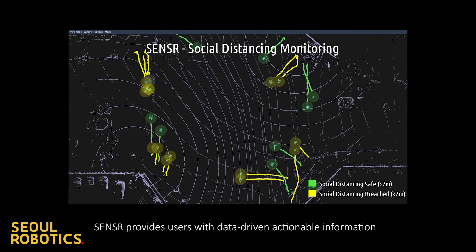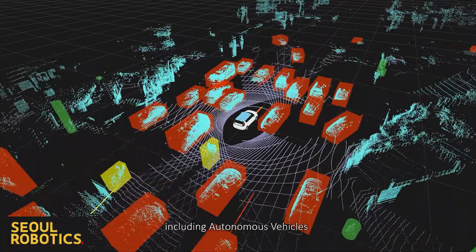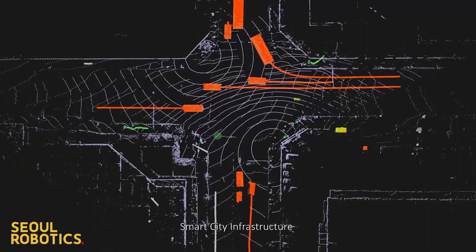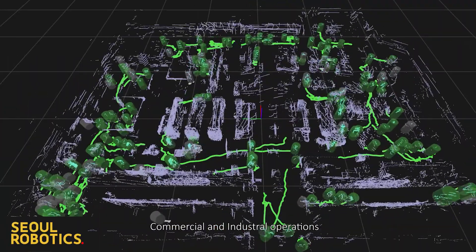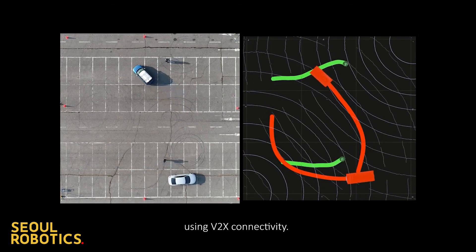Sensor provides users with data-driven, actionable information for various applications, including autonomous vehicles, smart city infrastructure, commercial and industrial operations, and infrastructure-enabled autonomous driving and parking using V2X connectivity.